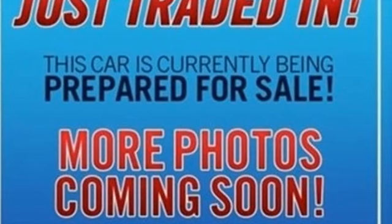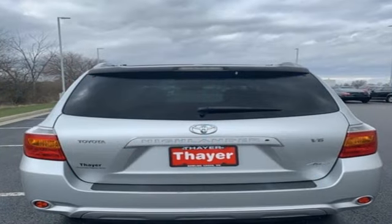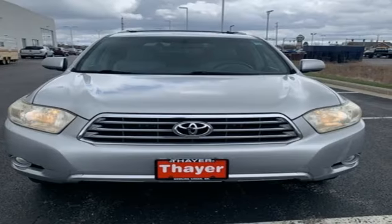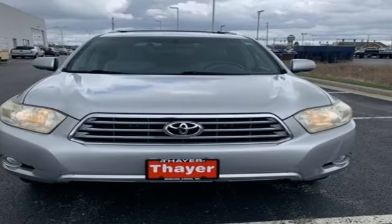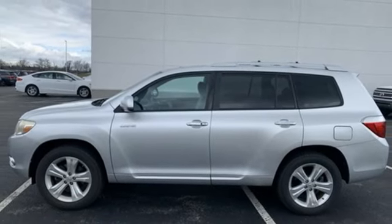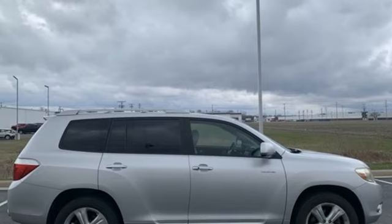V6 engine. Leather bucket seats. AM-FM satellite prep radio. Auto-dimming rear view mirror. Manual tilting steering column. Doors and push-button start proximity key. Auxiliary audio input. Aluminum wheels. Home link garage door transmitter. And dual-zone climate control.